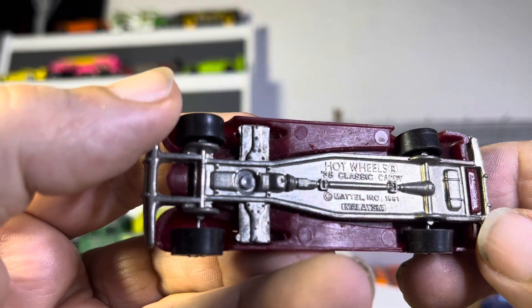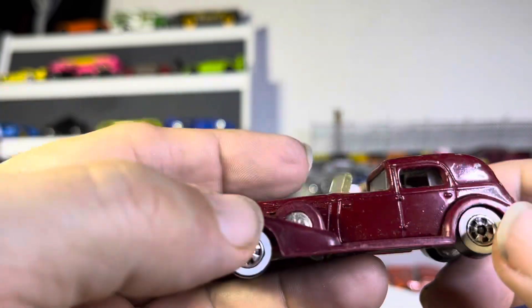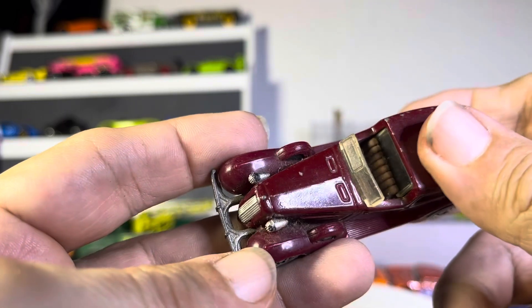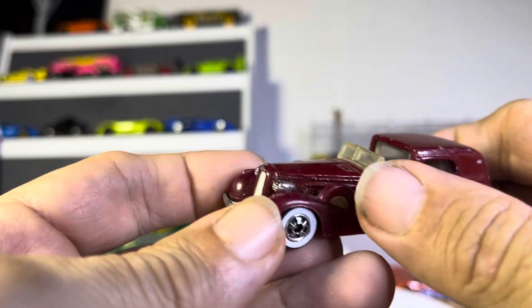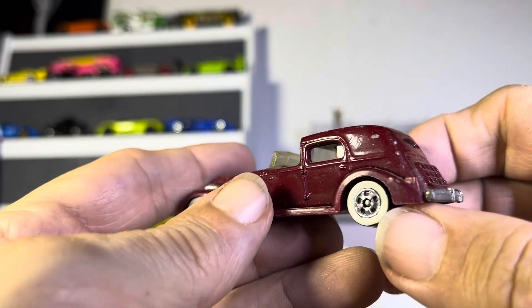This is a Hot Wheels '35 Classic Caddy and it is in great shape. The color is beautiful, paint's nice, the interior looks awesome, love those wheels. The windshield's still there — very nice piece.